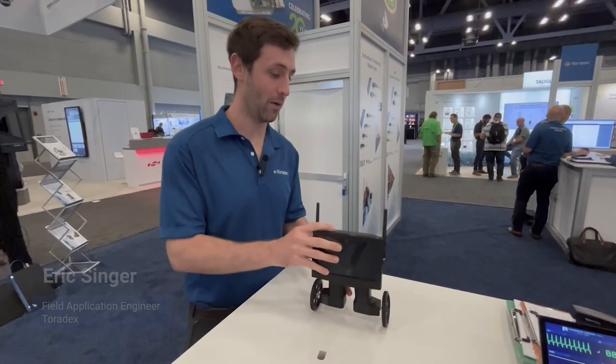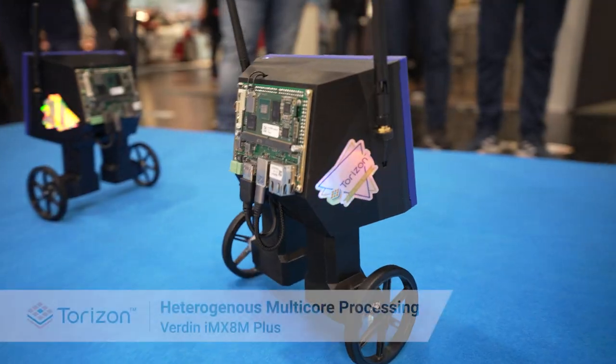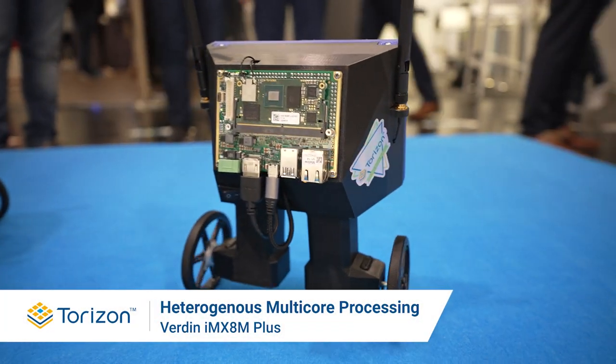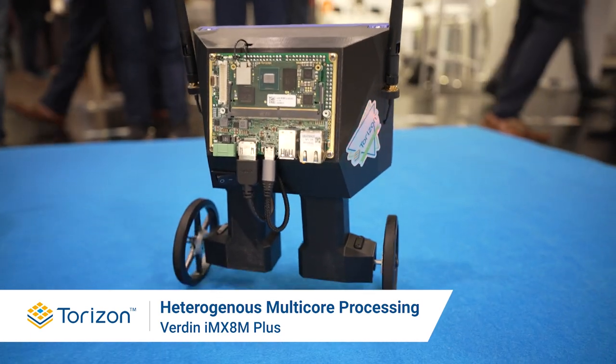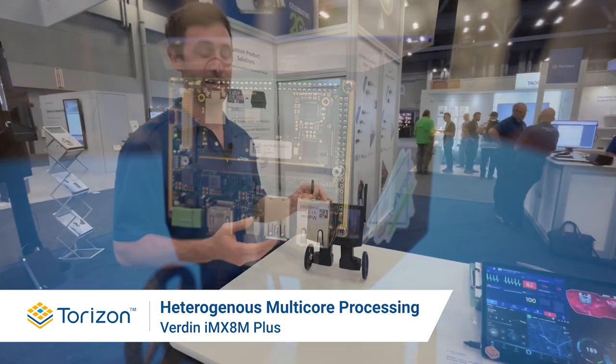With this initiative, Toradex is hoping to provide better security to our customers. What we have here is our Verdin IMX8 module with our production-ready Mallow board, and we have a little demonstration of a robot that is utilizing the A-Core and the M-Core.